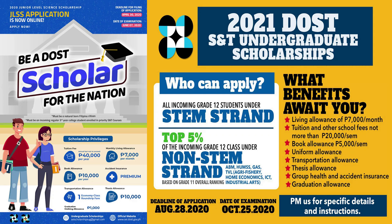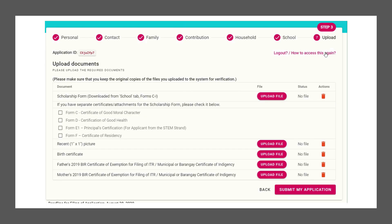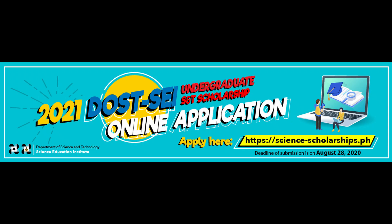Hi there and welcome to this video tutorial about DOST SEI Undergraduate Scholarship Program application. Today, I will teach you about the step-by-step tutorial on the application process. Make sure to continue watching this video till the end to know the step-by-step process. But before proceeding, let's try to know more about the scholarship.